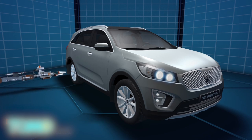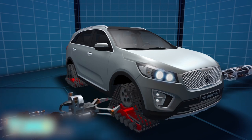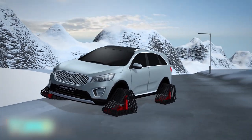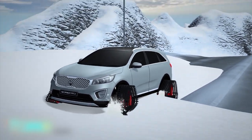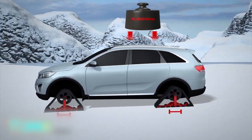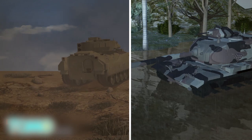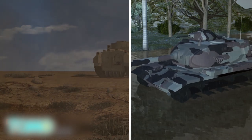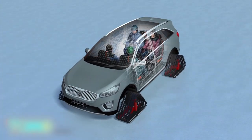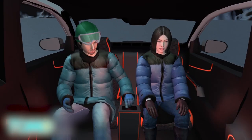Korean car manufacturer Kia recently unveiled a concept car model of their Sorento line that replaces normal tires with tank treads — also known as continuous tracks or caterpillar tracks. These distribute weight better over a larger surface than tires, enabling vehicles to traverse difficult terrain, much like tanks that use continuous tracks to maneuver across desert, mud, and other obstacles. The concept Sorento features an autonomous driving system and can also be controlled via a tablet rather than a regular steering wheel.